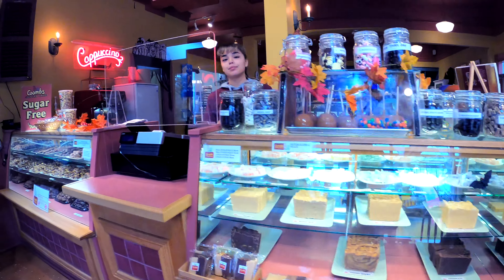Hi, we just came to check it out. I'm Bernie — do you guys make all the candies here? Yes, the only things we don't make are the honey, the maple syrup, and the Dutch ones. Wow, that's cool! They make all the candy here themselves — very cool!